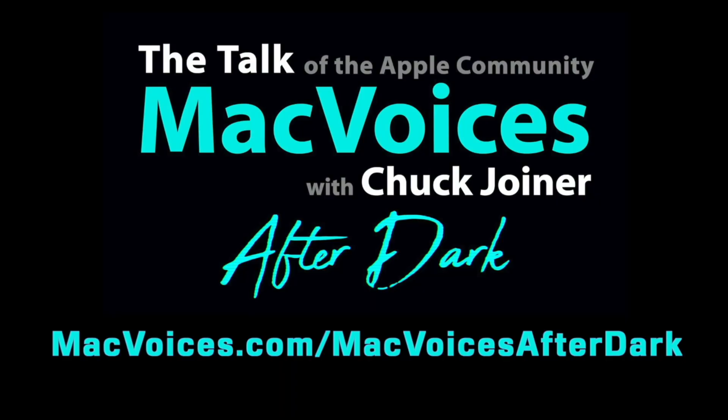Today's MacVoices is supported by MacVoices After Dark. Uncentered, off-topic, and always off-the-wall, MacVoices After Dark is available as a benefit to our Patreon subscribers. Sign up at patreon.com/macvoices.